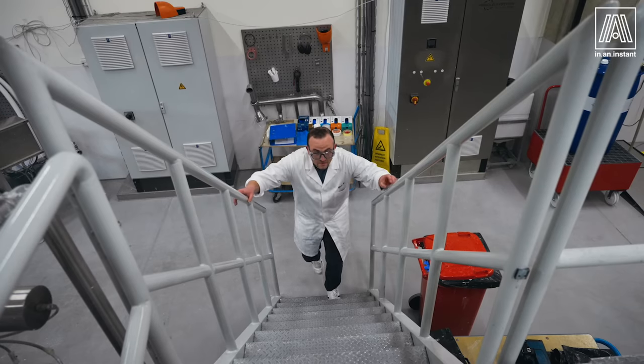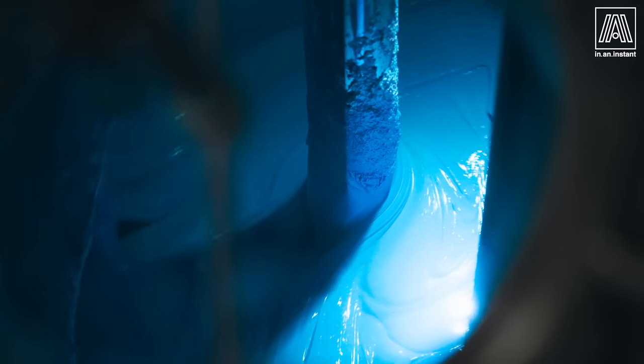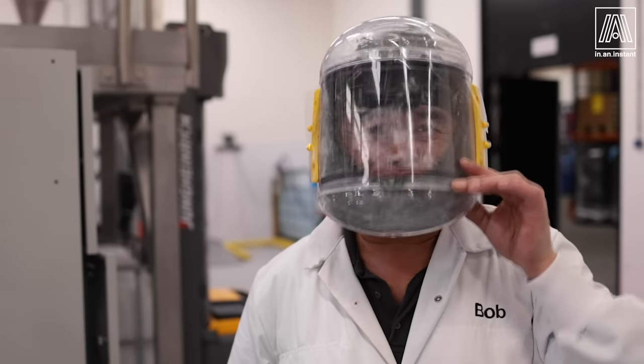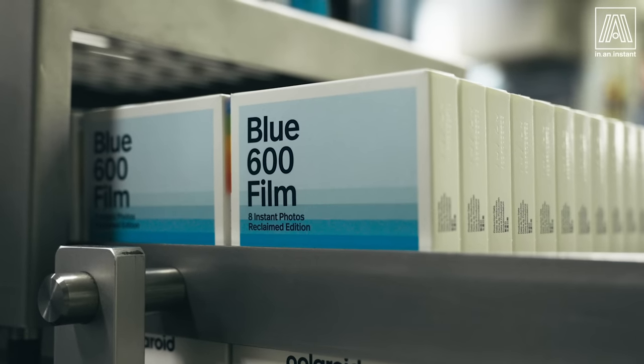Welcome to In An Instant. My name is Ben, and today we're coming to you with a very special episode in a very special place. We are here in Enskede in the Netherlands at the Polaroid factory. We're in the mothership where the magic gets made. And speaking of magic, a very magical film was just created by accident by a mad scientist named Brian, who works at Polaroid.